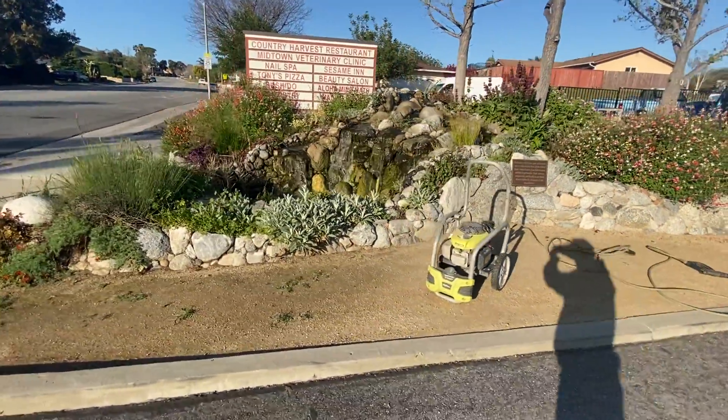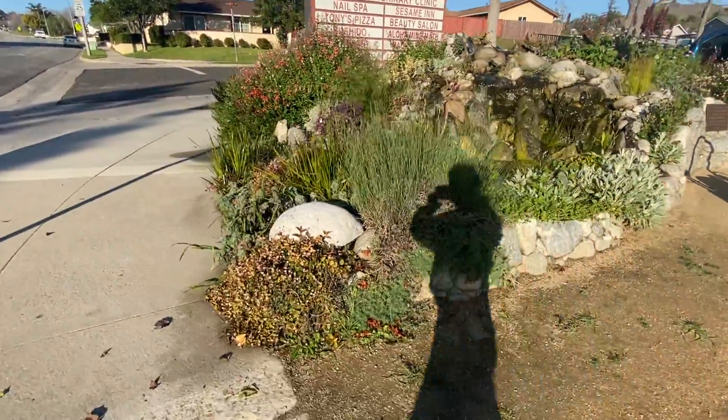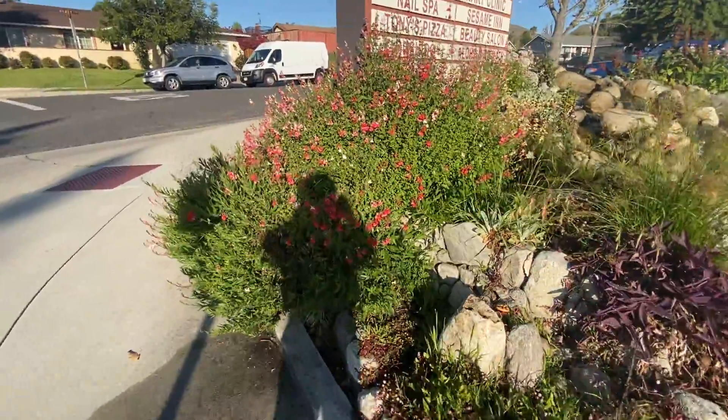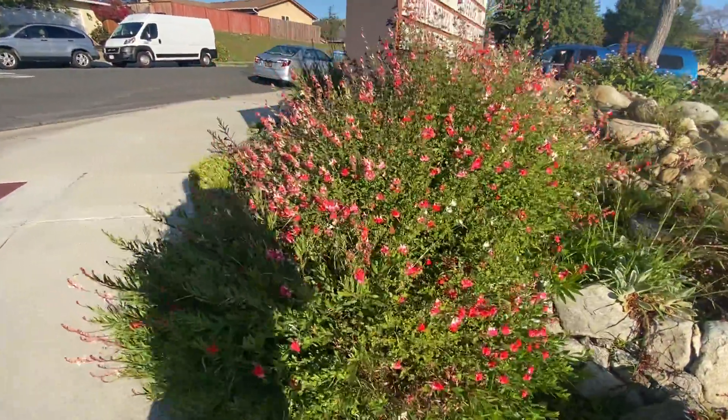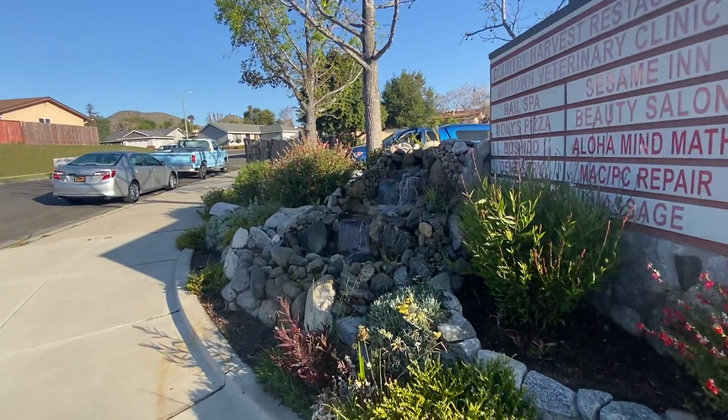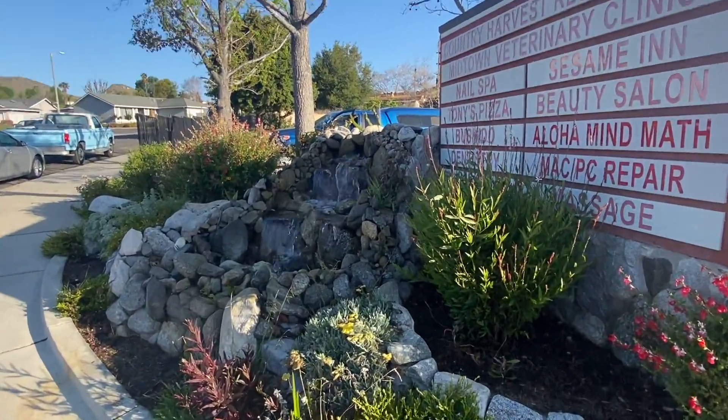Oh boy, look at that algae. We're going to replace the ion gen and that'll take care of that algae for sure. It's just beautiful — this dream escape is coming true every day.